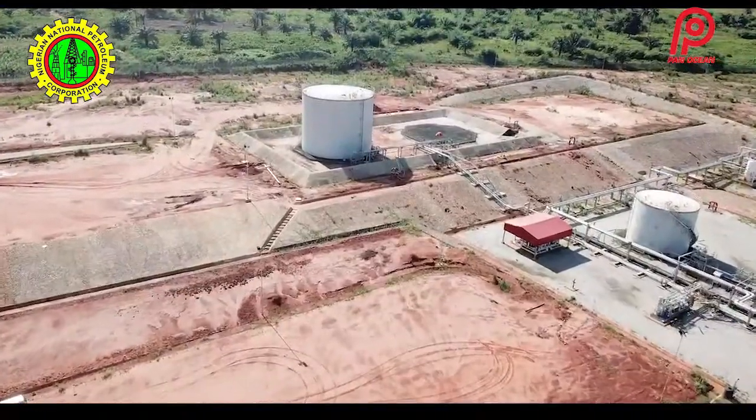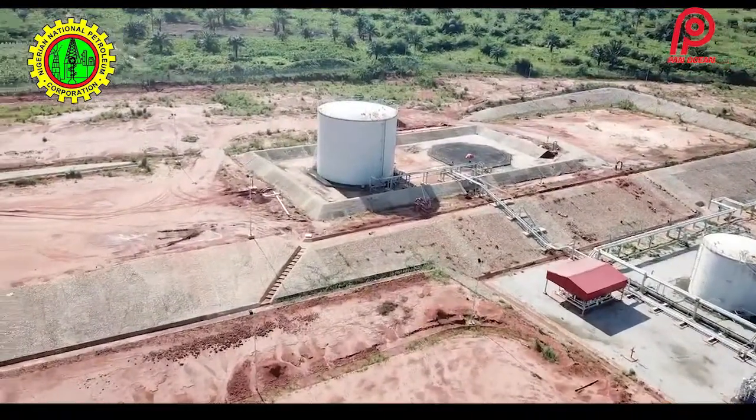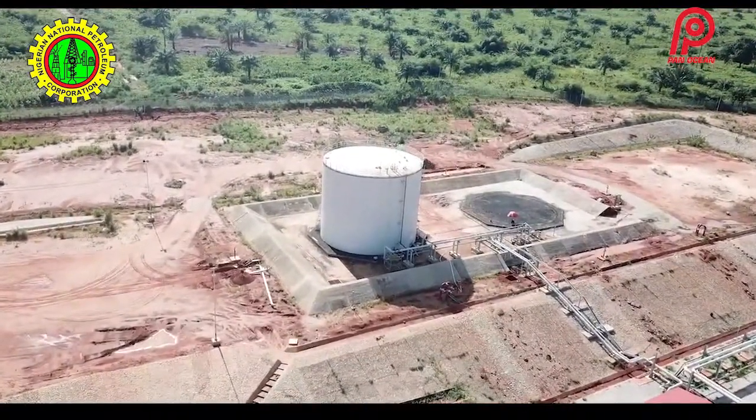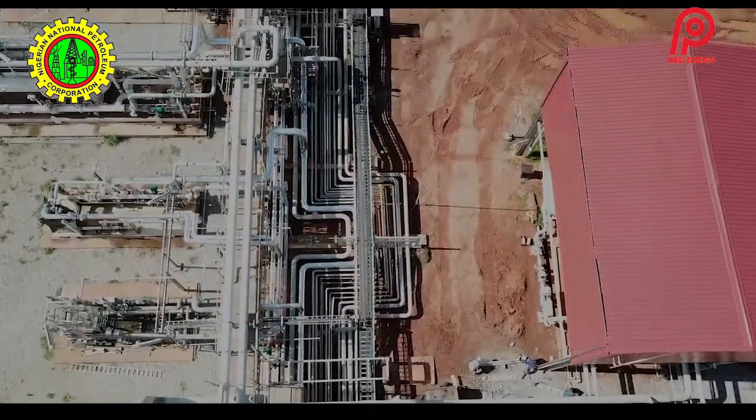The facility can handle 40,000 barrels of oil on site at any point in time. The gas will be compressed and sent to a gas compressor, and from there it will be piped down to the gas plant in Ogarefield.